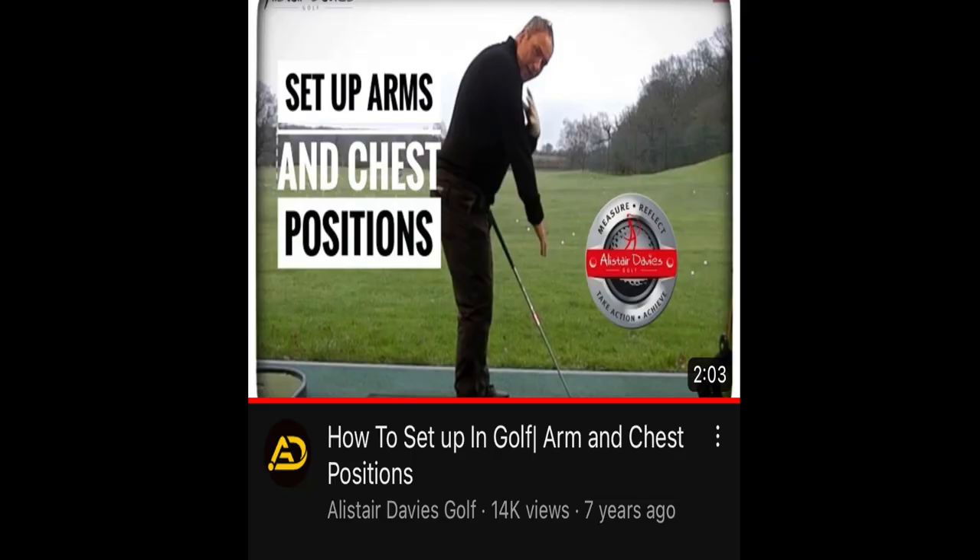A special thanks to my iPhone 10 for tracking my texts and realizing that I was asking people whether I should have my arms on top of my chest or to the side of my chest. Because suddenly in my YouTube algorithms, this video from Alistair Davies Golf from seven years ago pops up.